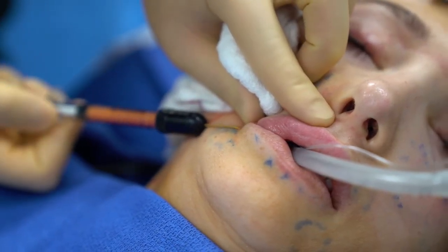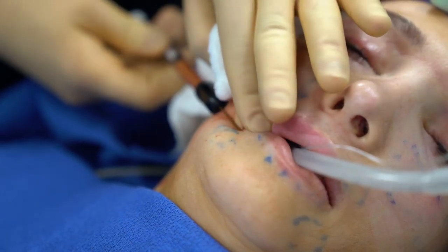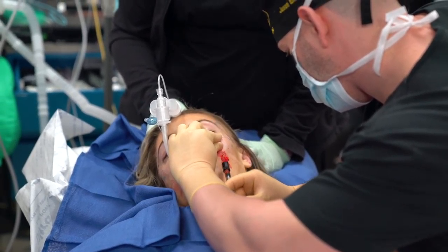Here we're using a cannula that goes under the skin. The fat is injected into the deep fat pads so that it lifts the area and over time creates a more harmonious face and a better facial structure.